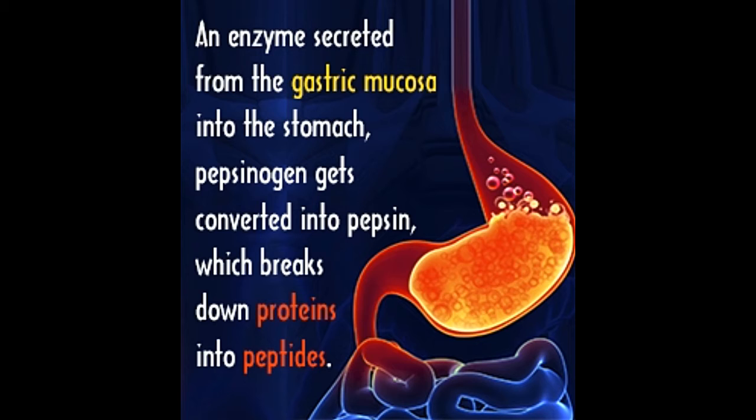It must be noted that the hormone-secreting cells in the stomach stimulate the gastric glands to secrete gastric juice. After the ingestion of food and its arrival in the stomach, the vagus nerve sends signals that stimulate the release of gastrin in the bloodstream. Once it comes in contact with the gastric glands in the stomach, it triggers the secretion of gastric juice, which comprises hydrochloric acid, mucus, and digestive enzymes such as rennin and pepsin.